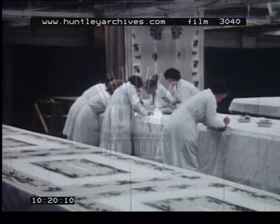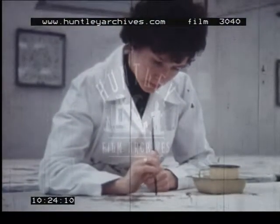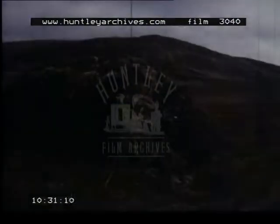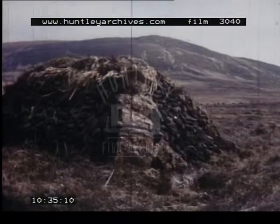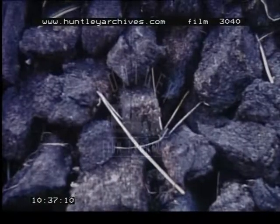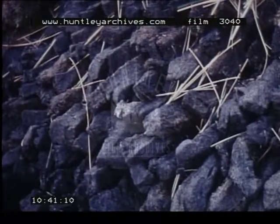Some of the finest quality linen is still painted by hand. Our most abundant natural fuel is turf, or peat, cut from the bog, and there is plenty of it.